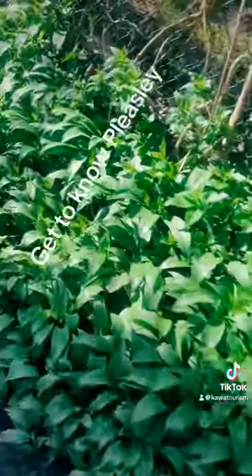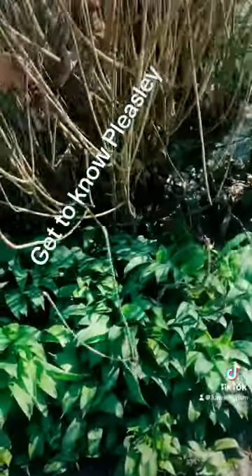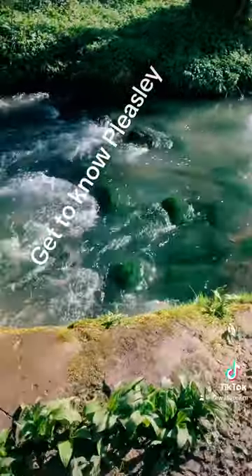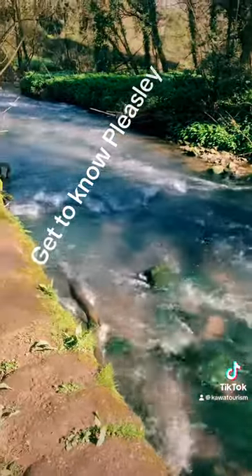Can you see the river flowing? Look at that greenery — so beautiful. It is such a beautiful sight to behold.